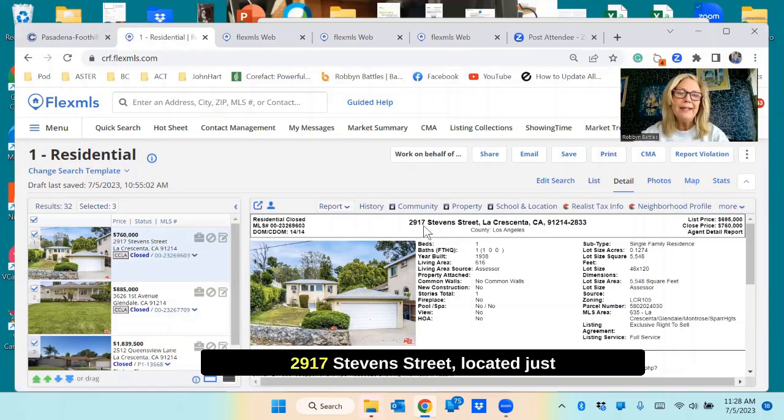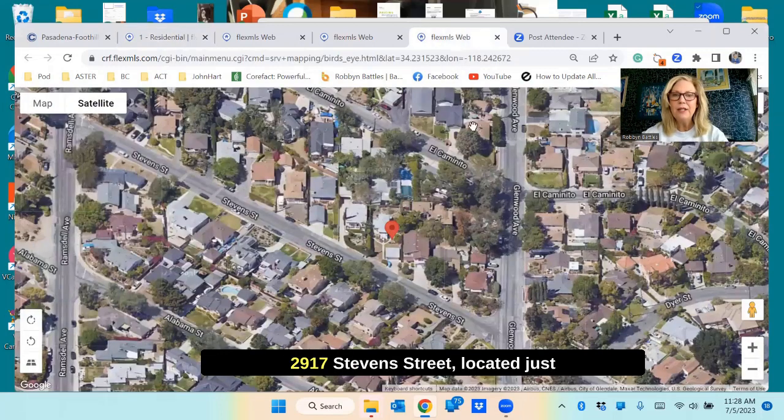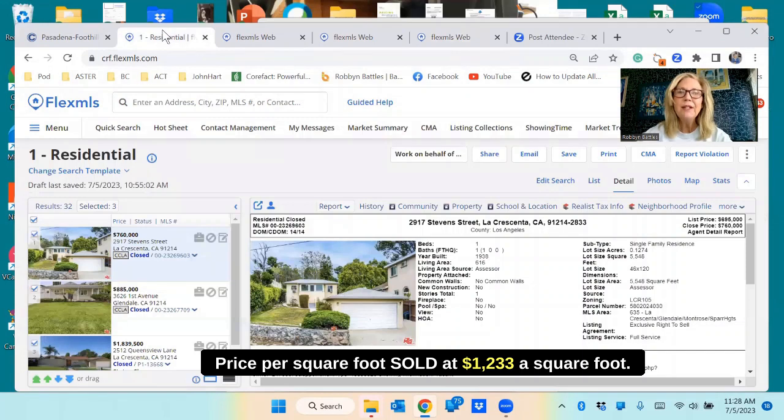So here we go. 2917 Stephen Street, located just off of Glenwood, north of Foothill. Are you ready? Price per square foot sold: $1,233 a square foot.